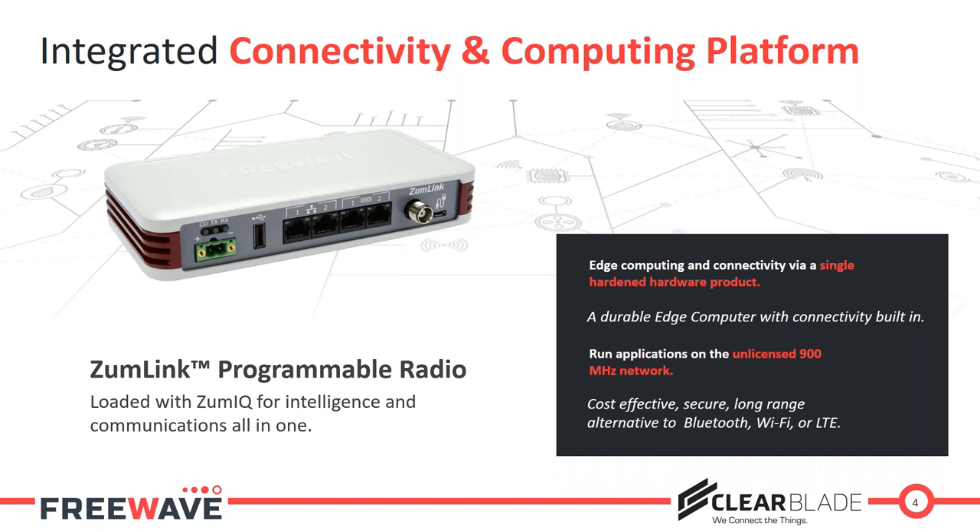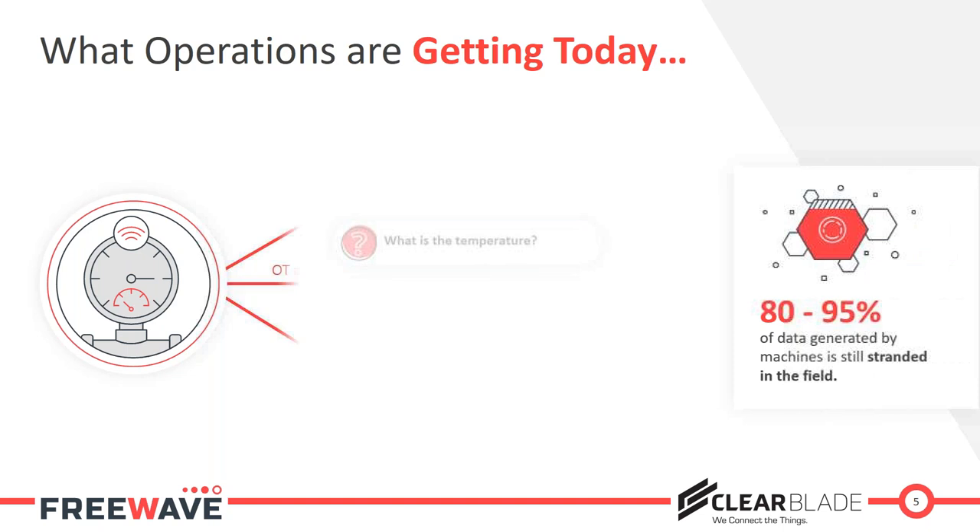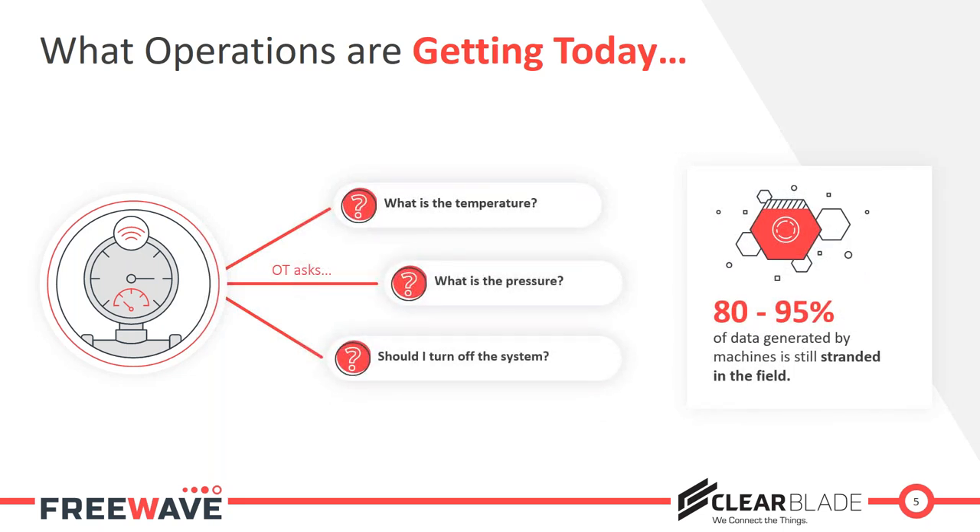Outside of us, I want to set the stage with a high-level overview of industrial IoT and what's gotten us here. If you look at what traditionally happens in industrial environments, typically you'll have an operational technology group — OT — and what they're looking at is simple: if they have sensors, devices, or controllers on their industrial machinery, they want to know what the temperature is, what the pressure is, what the feed is coming off the system, so they can act and make decisions.